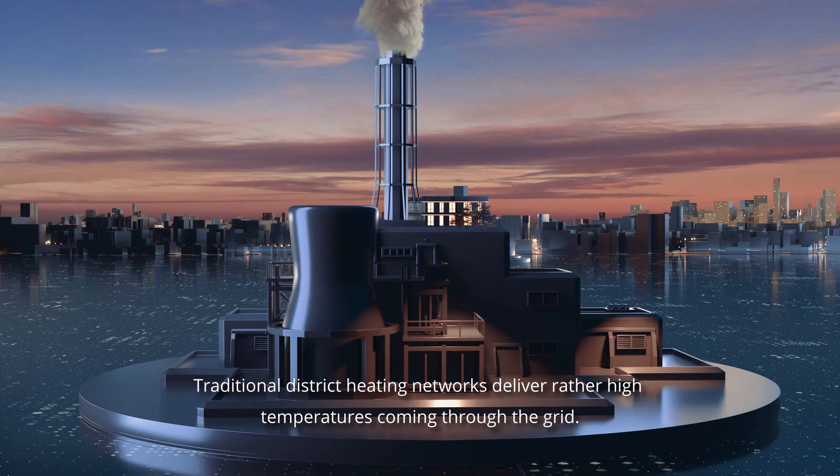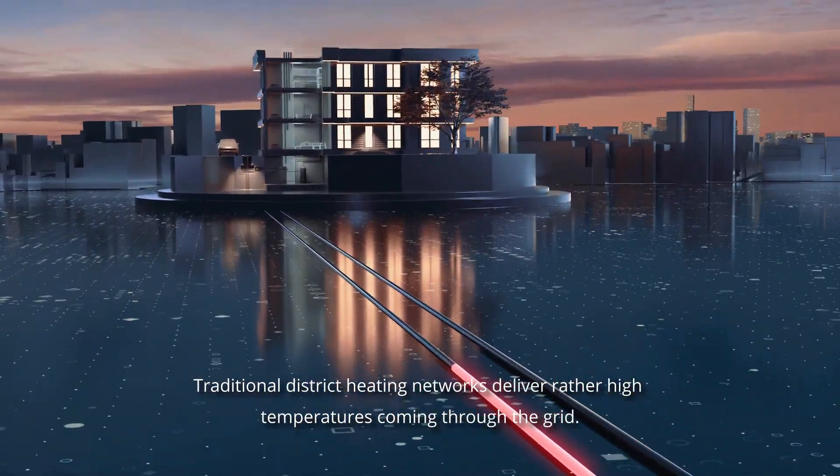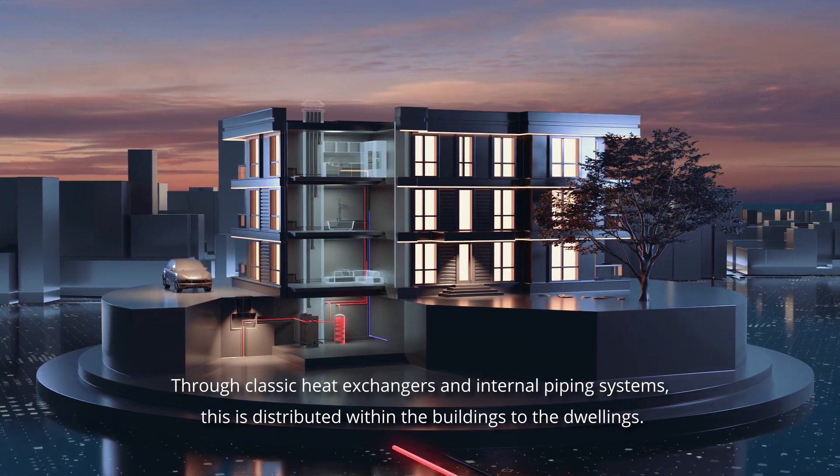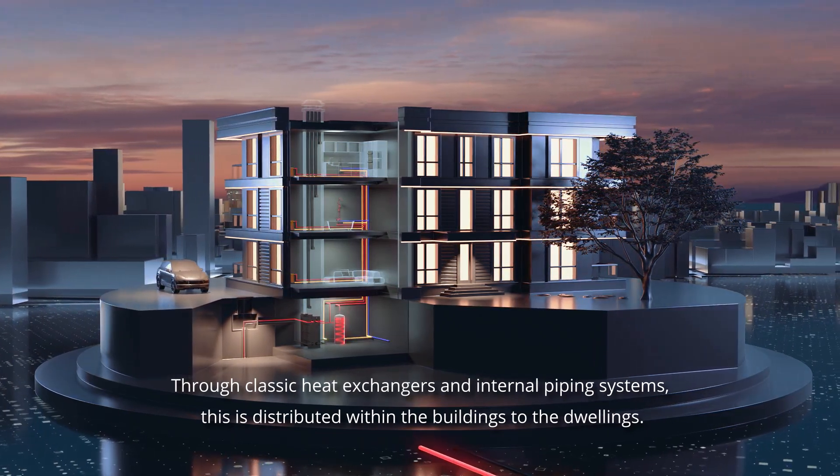Traditional district heating networks deliver rather high temperatures coming through the grid. Through classic heat exchangers and internal piping systems, this heat is distributed within buildings to the dwellings.